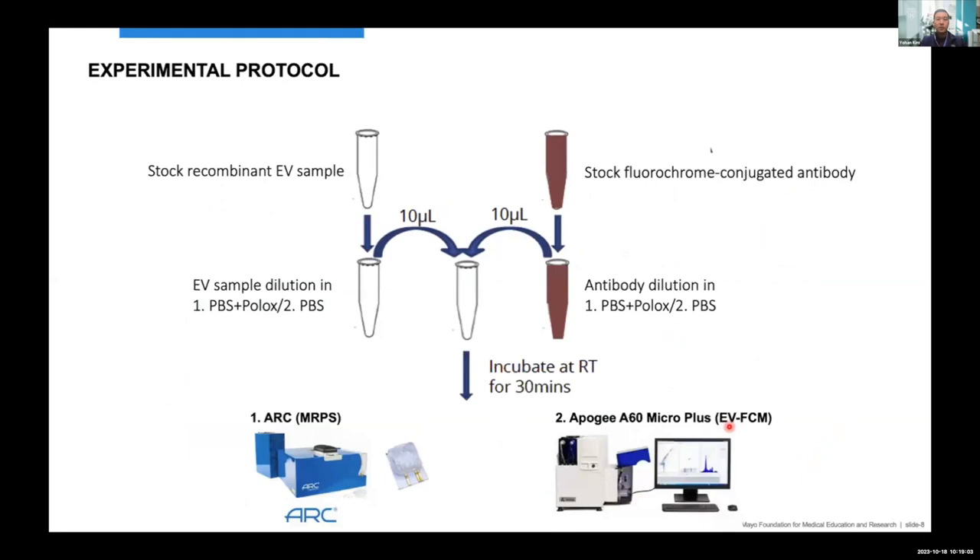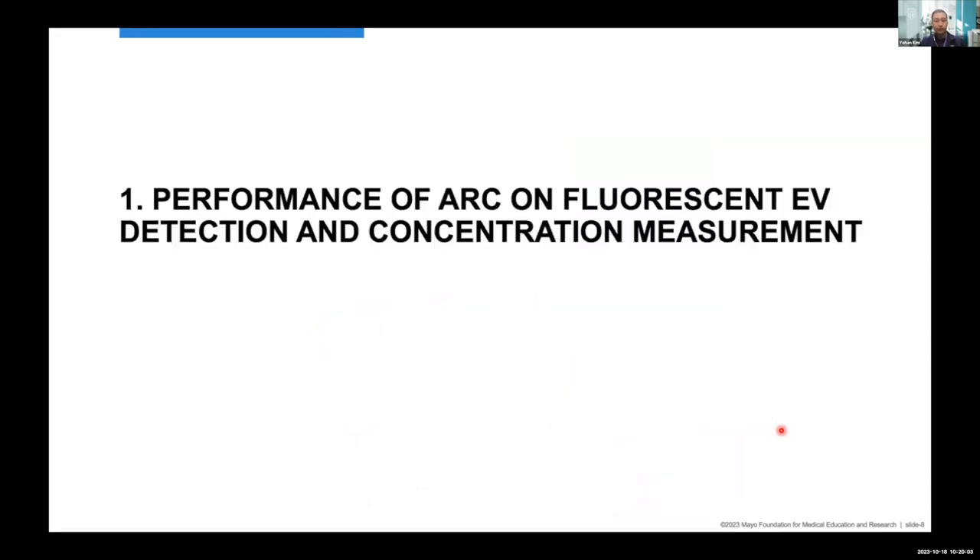This is the experimental protocol from our SOP. We have a stock recombinant EV sample from cell culture — human prostate cancer cells exogenously expressing protein A — and stock fluorochrome-conjugated antibodies to detect antigens on EVs. We performed EV sample dilution and antibody dilution in PBS with poloxamer for Arc analysis, and PBS only for the Apogee A60 MicroPlus system. Once the two EV samples and antibody were co-incubated at room temperature for 30 minutes, we did data acquisition.